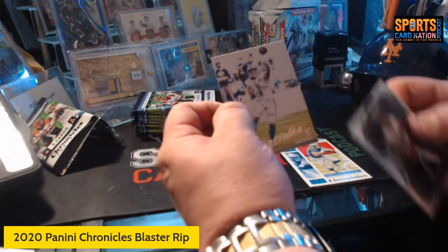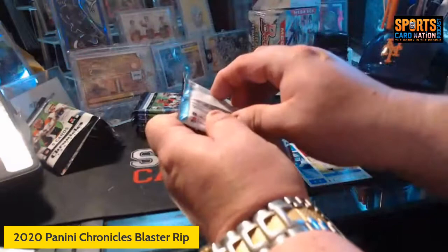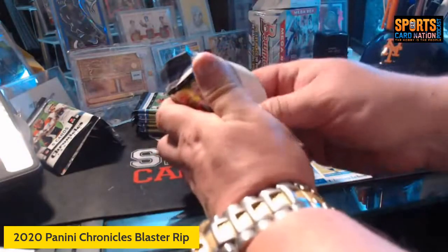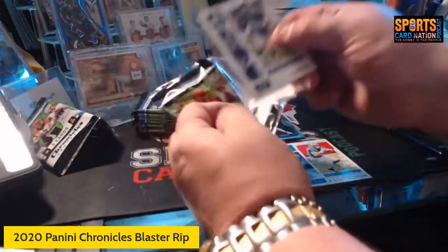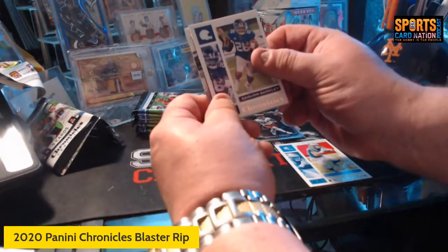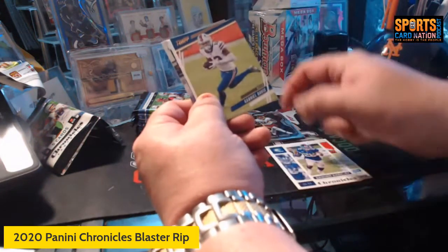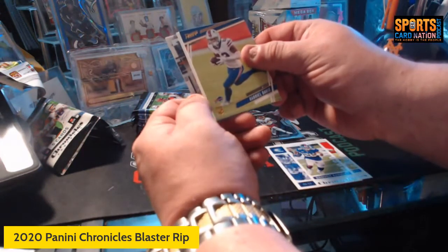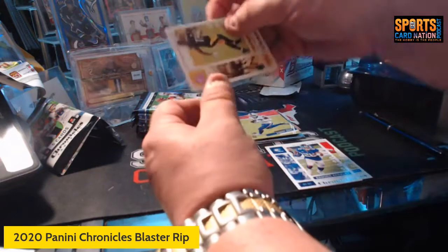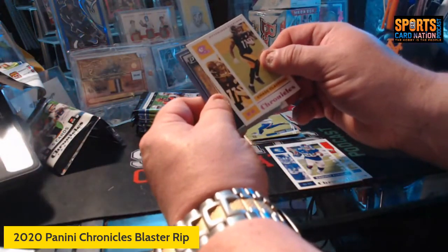I'll put the Burrow aside and put the rookies in one pile. Not a bad way to start. I think that's it for Panini prism — I haven't opened much of these. We got Saquon, got a Gabriel Davis. We forget — we're in 2021 but this is the 2020 Chronicles. We have my guy from the Steelers, Chase Claypool.